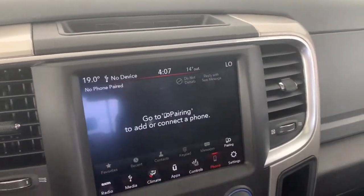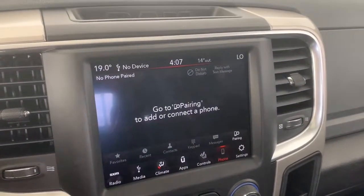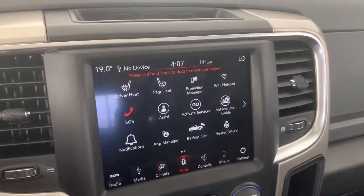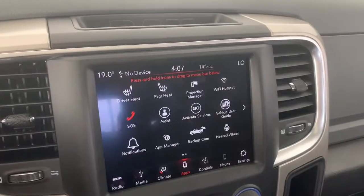It does have Apple CarPlay and Android Auto, so you can pair your phone and go hands-free with Siri. Under the app page is where you'll find the emergency SOS button, and this 1500 also comes equipped with a Wi-Fi hotspot.